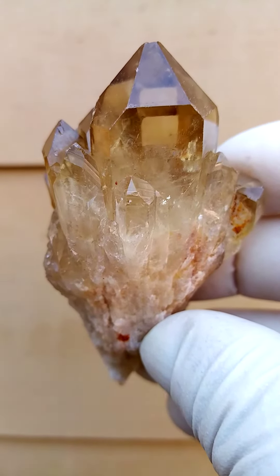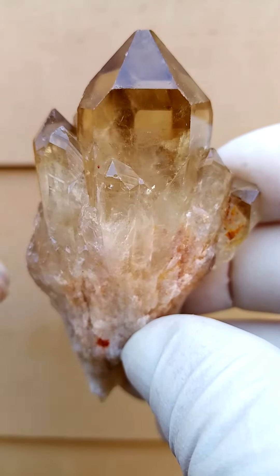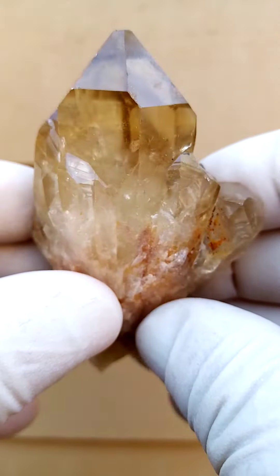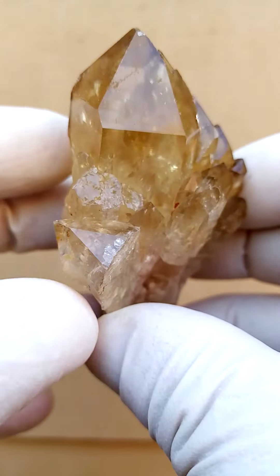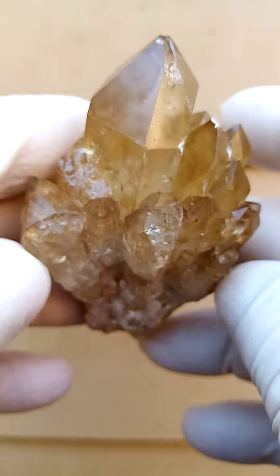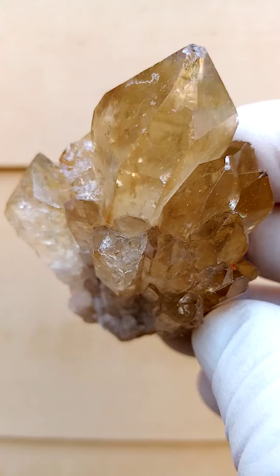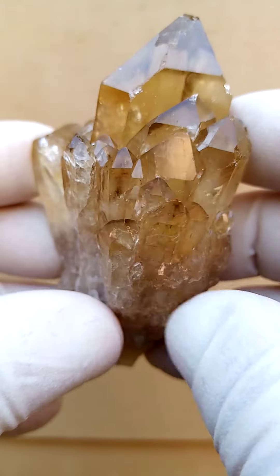I think when you're looking at Citrines, you should actually have an all-round look, because this side looks almost perfect. As we turn it over here, there's a little bit of contact on the main crystal on that side. Lovely light honey color, lovely form.